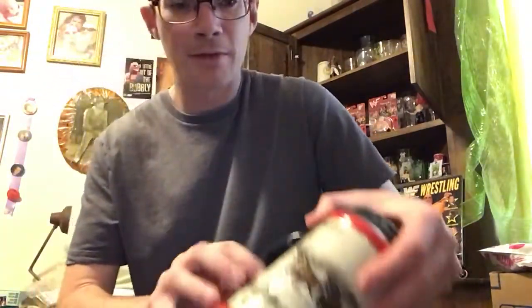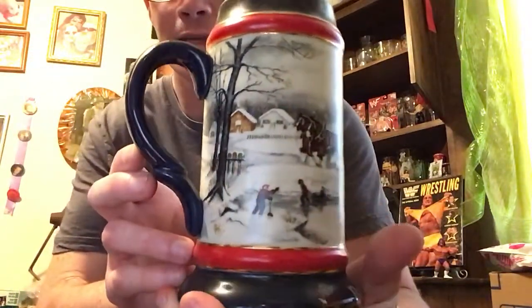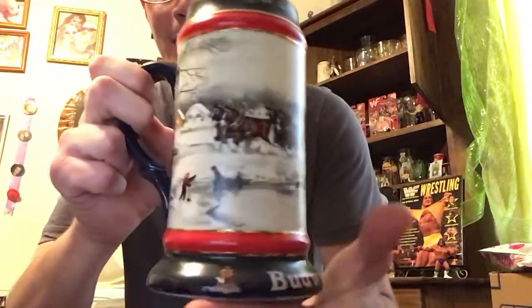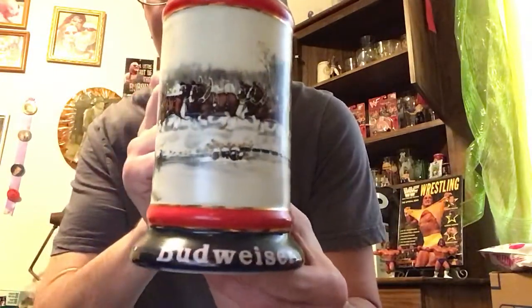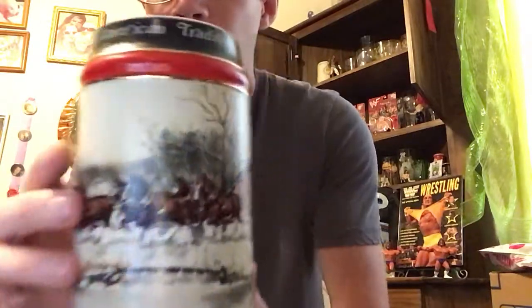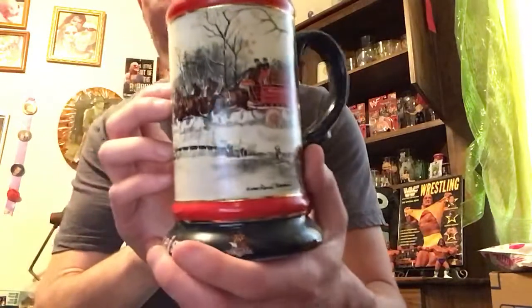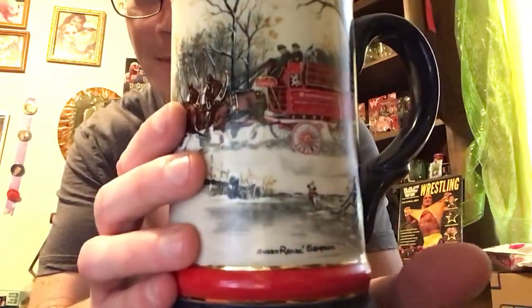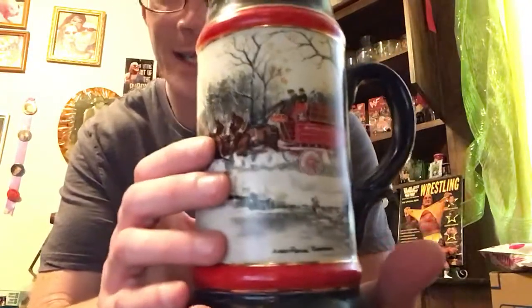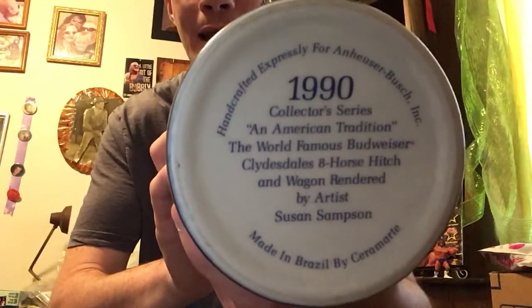Second one I have is also a green one. You can see it's got the gold design on it, but this one instead has the horses going a different direction — totally different picture. Budweiser on the bottom, and 'An American Tradition' on the top. Susan Renee Sampson on the bottom. This one right here is the 1990 edition.